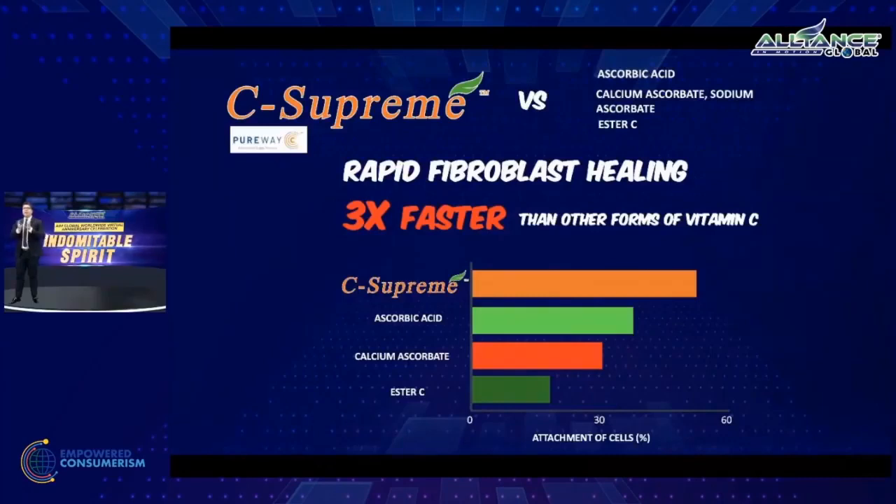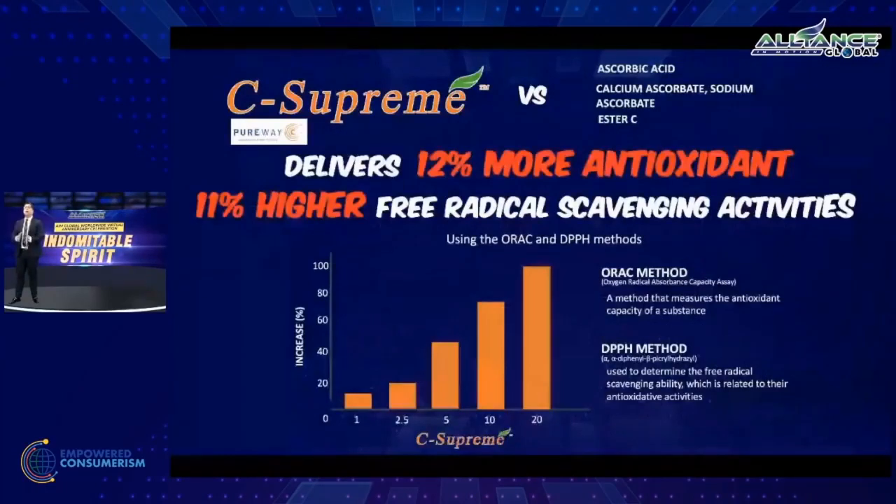It is three times faster at stimulating cells to form new collagen. It has rapid fibroblast healing — meaning in terms of wound healing, this vitamin C acts three times faster than your usual vitamin C. Additionally, it delivers 12% more antioxidants and 11% higher free radical scavenging activity, tested by the ORAC method and the DPPH method — standard methods for measuring antioxidant and free radical scavenging activity of supplements.